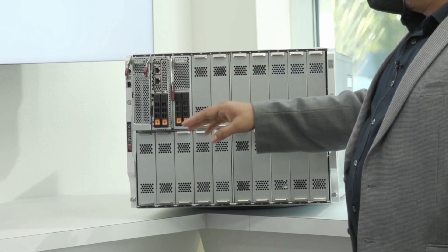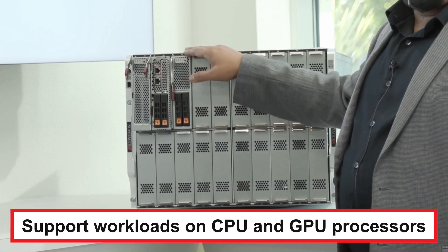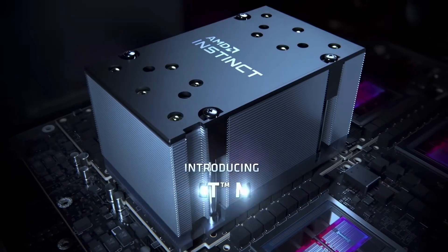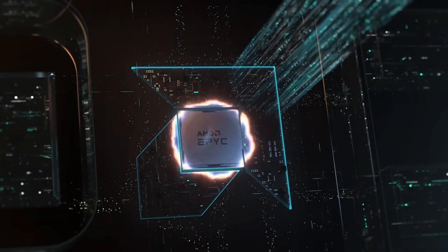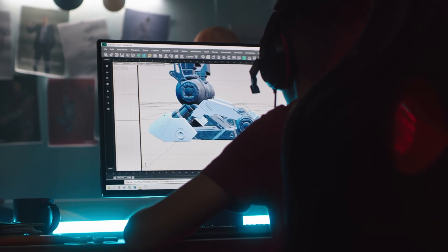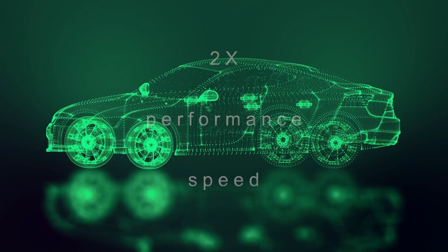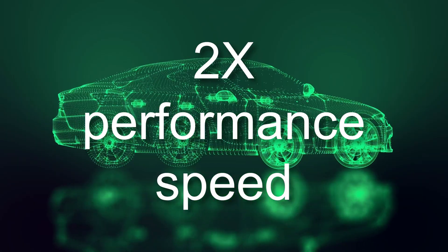Supermicro Superblade servers support workloads running on CPU or GPU processors, which seamlessly integrates with high-powered AMD Instinct GPUs as well as AMD EPYC CPUs, providing both ANSYS computational and mechanical users a single platform with twice the performance speeds of other computer platforms in a benchmark test.